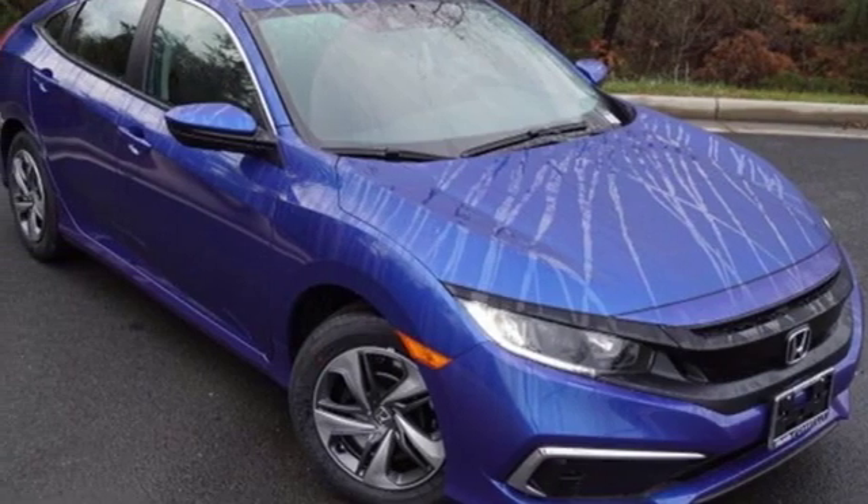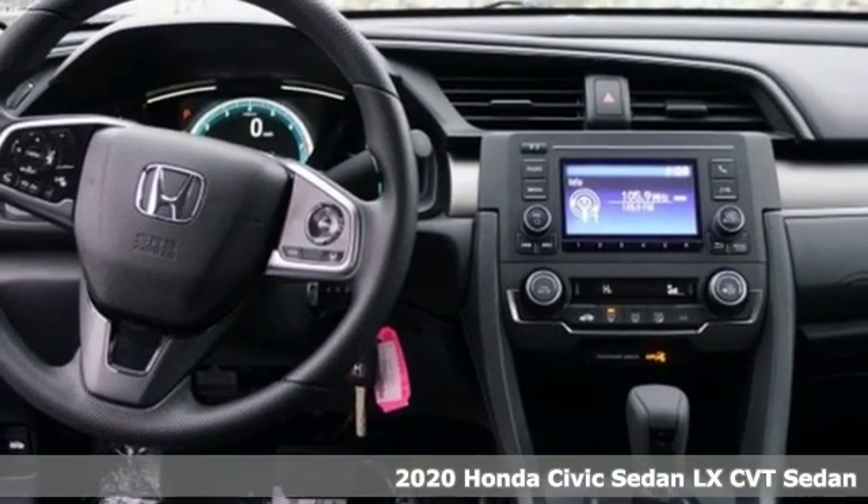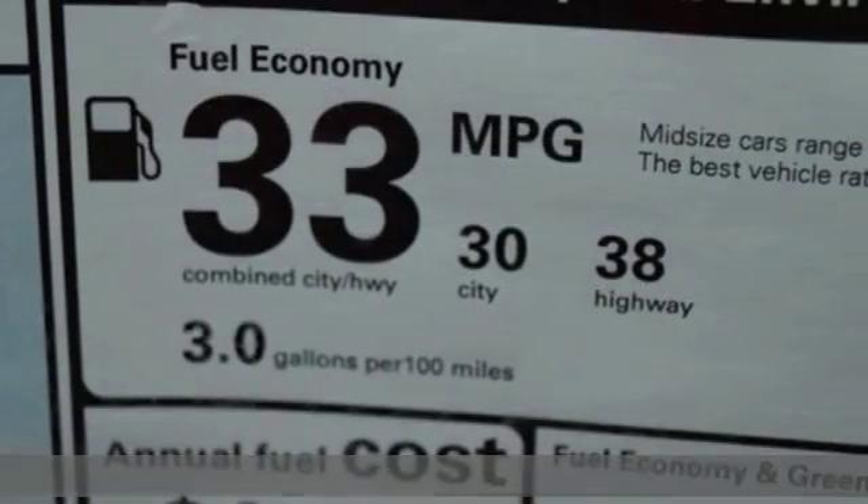It's a new 2020 Honda Civic sedan. It's efficient and fun, practical and fun. The Civic is perfectly suited for your life and fun.